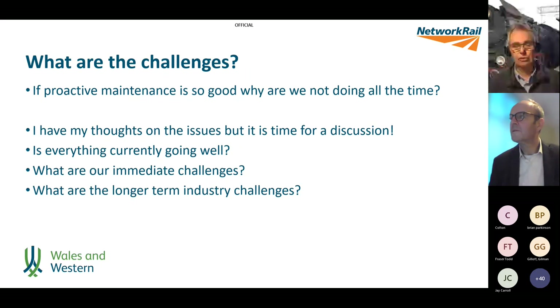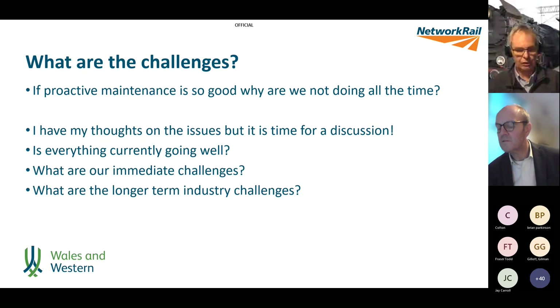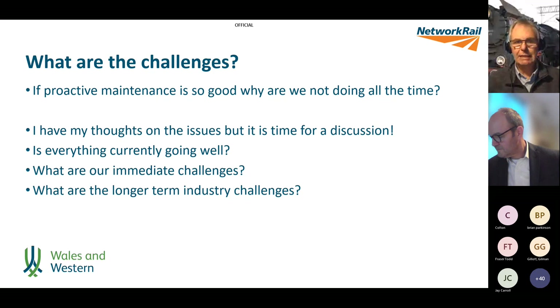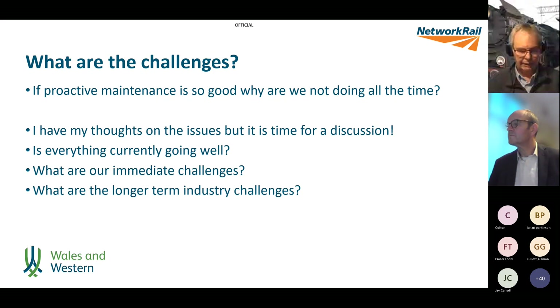There's a challenge for the future: how can we have an organisation that can manage incidents — which will still occur, we'll never stop them entirely — but can also deliver the maintenance plan and manage the immediate stuff without completely stopping the plan?